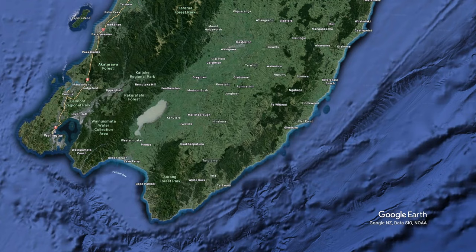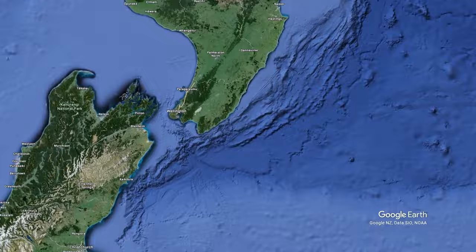In today's episode we're going to explore the beautiful Wairarapa region on the north island of New Zealand.